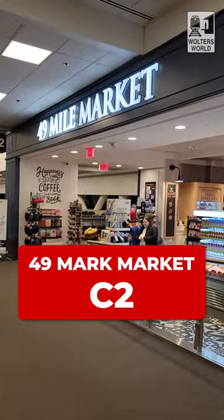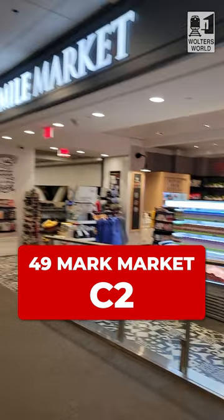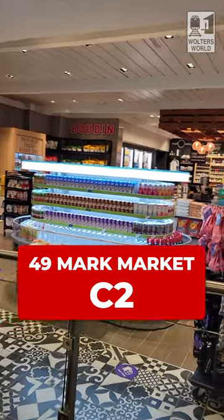So if you go through security and you start going towards C, you've already got some vending machines before you can get to the gates. Next to C2, you've got the 49 Mile Market. It just has the usual snacks — chips, candy, those kind of things, drinks — they have that in there.